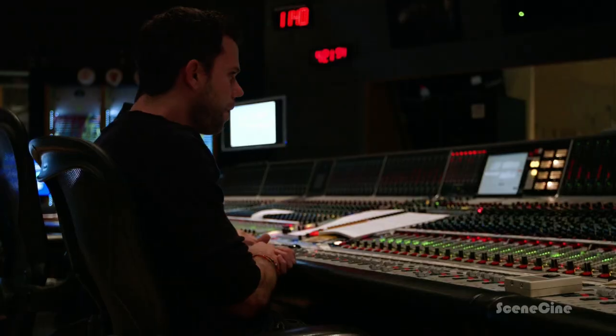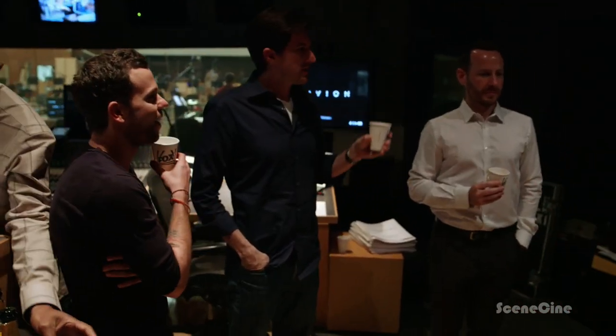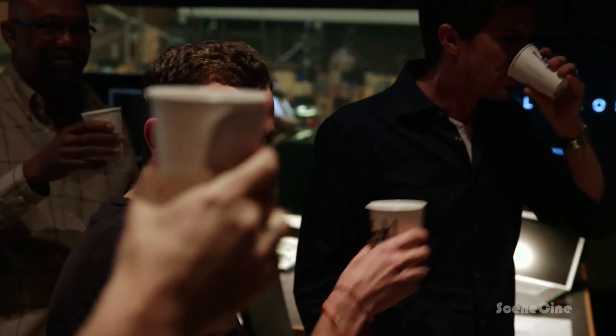I feel like being moved by a movie is one of the greatest things in the world. Anthony, Joe, thank you so much for all the hard work and talent. I couldn't be happier with how it all turned out — it sounds amazing. Congratulations.